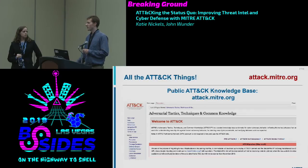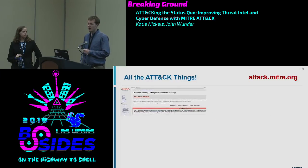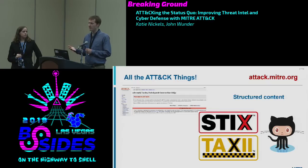ATT&CK is all available for free online. The best place to go is attack.mitre.org — if you remember one thing from this talk, remember that URL. You can see all content there on a public MediaWiki-based website: the matrix, technique pages, software pages, and group pages. For those who prefer JSON and structured content or want to do scripting, we have STIX and TAXII available. STIX is a JSON format for cyber threat intelligence; TAXII is the way of getting that to you. It's available on MITRE's GitHub page, accessible from attack.mitre.org.